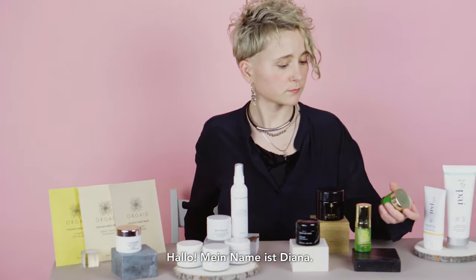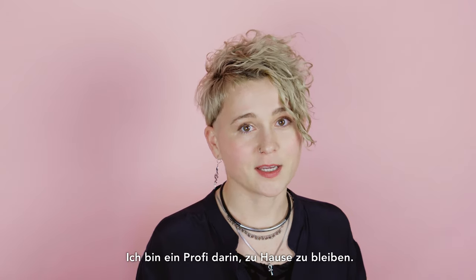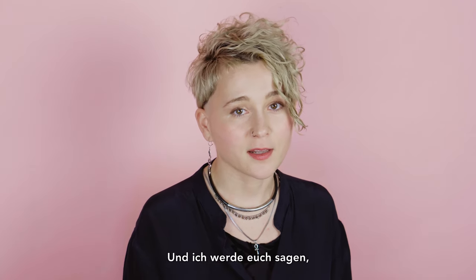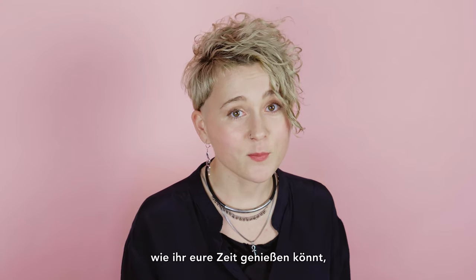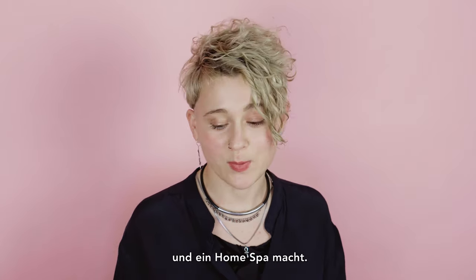Hello, my name is Diana. Nowadays many of us have to stay home. I'm a pro in staying at home — I've been working from home for more than five years now. I will tell you how to enjoy your time, how to take care of your skin, pamper your skin, and make a home spa.